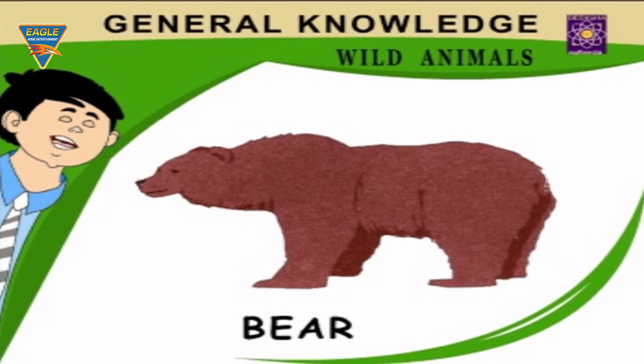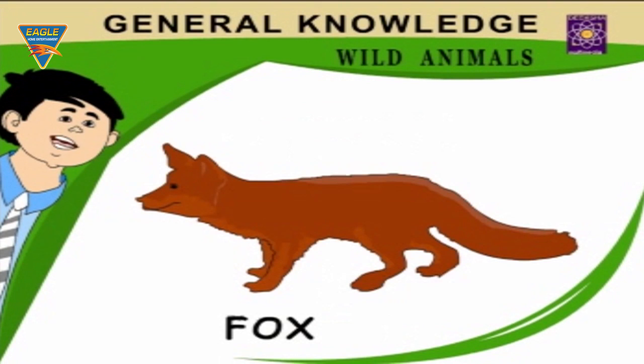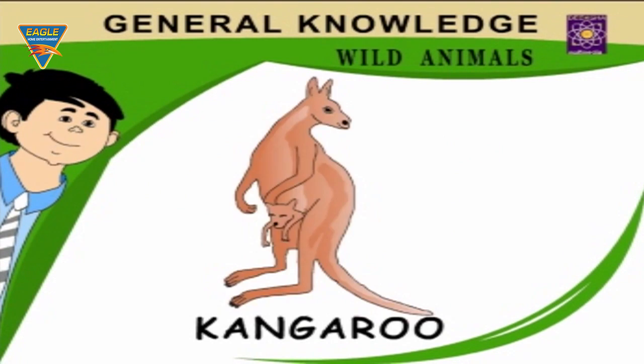Bear can climb up trees. Elephant — the largest land animal. Fox — a very cunning animal. Wolf — a cruel and greedy animal. Kangaroo — an animal with a pouch.